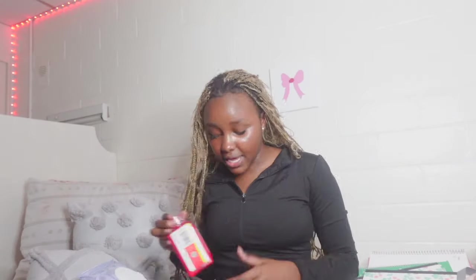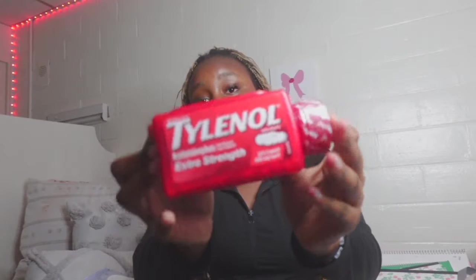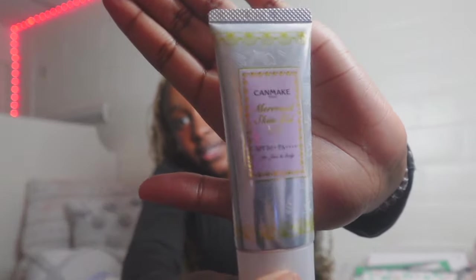Moving on to my emergency kit — girls, you always need to have one because an emergency can happen at any time. Number one: wipes, for anything from using the bathroom to being on your period. I also have tampons and Tylenol. Always bring your own medication because at university you don't know everybody — don't take medication from strangers, some bad things could happen.